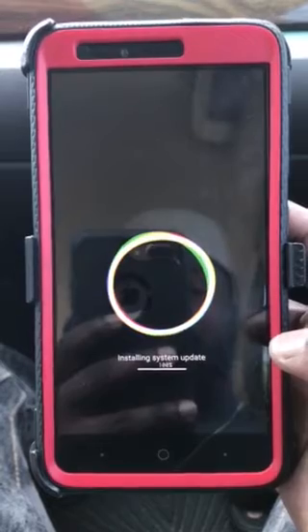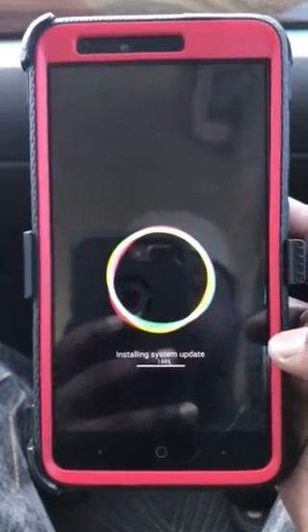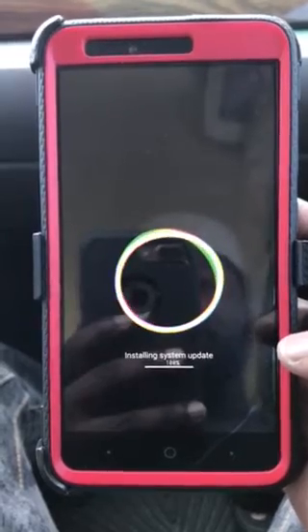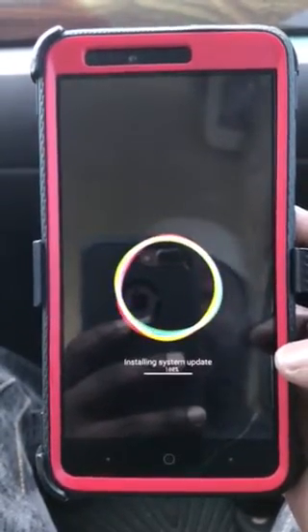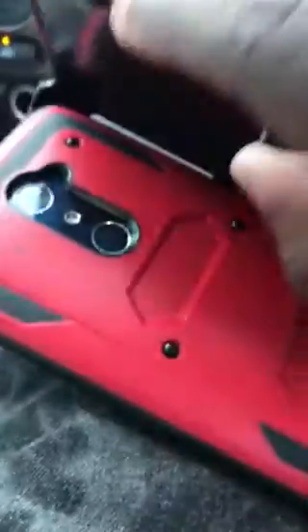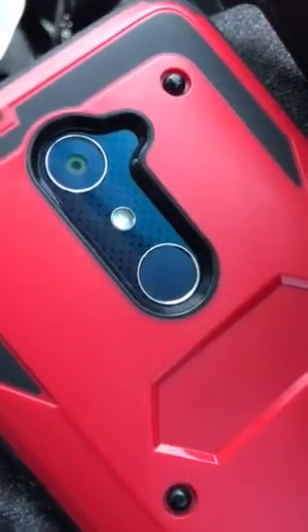It's installing the system update now — it's at 100%. I'll be getting right back with you guys. Keep your head up, God bless you all, and please hit that like and subscribe to my channel.